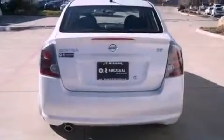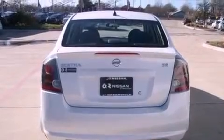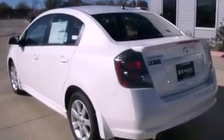With an EPA estimated rating of 34 miles per gallon on the highway, this vehicle helps leave money in your pocket where you want it.